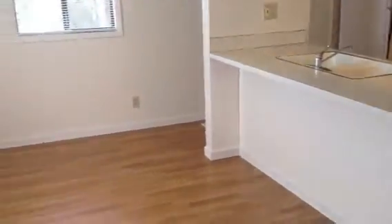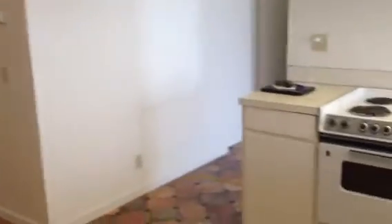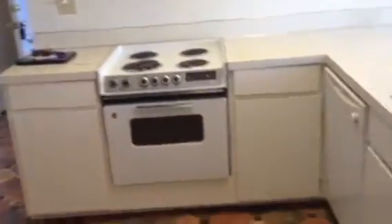We go into the dining area. We move into the kitchen — stove, refrigerator, dishwasher, and washer and dryer.